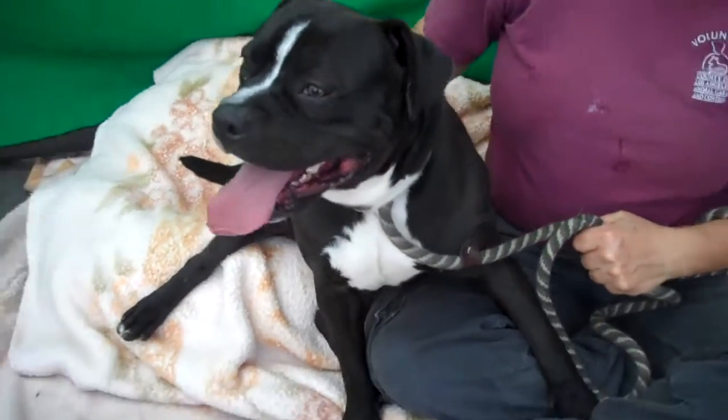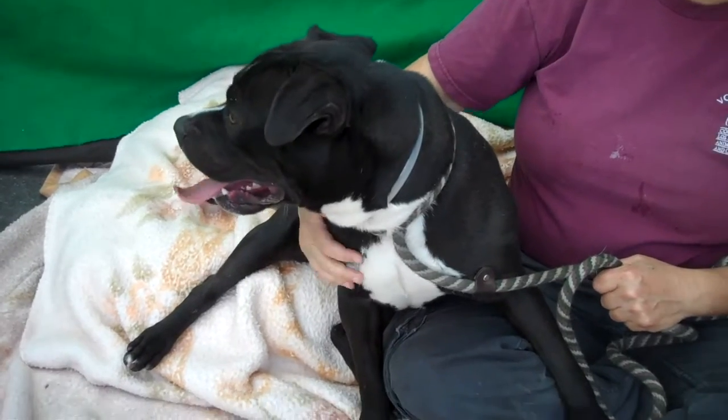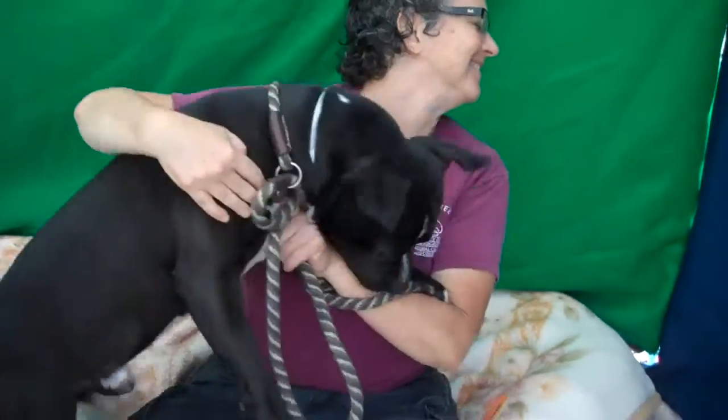Hello Bravo! Bravo's ID number at the Baldwin Park Shelter is A4913357. He is a little male black-and-white pitbull mix, and he's less than two years old.